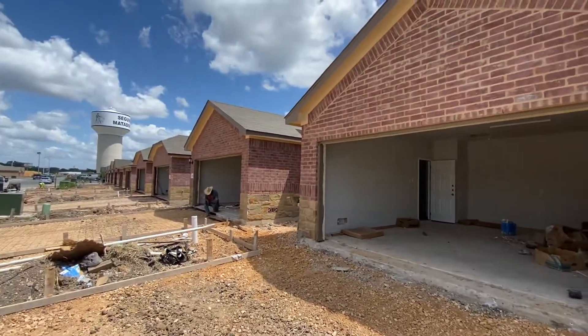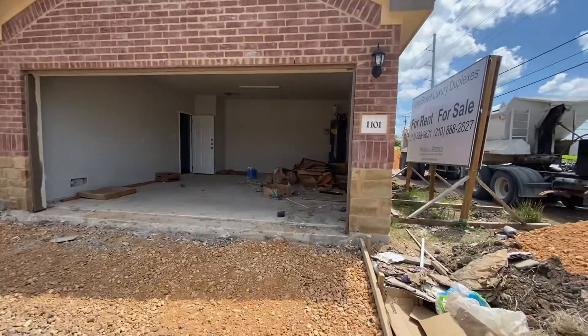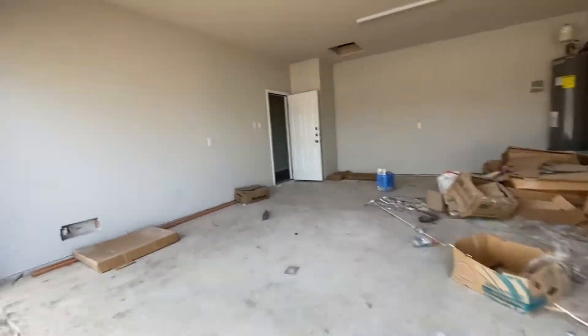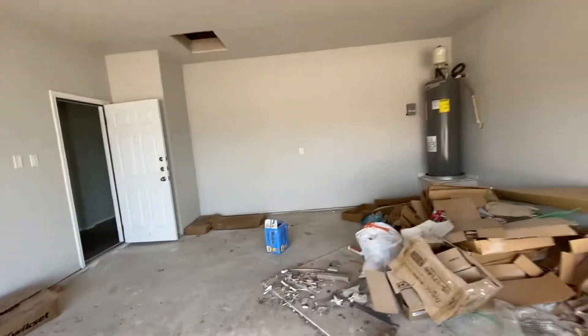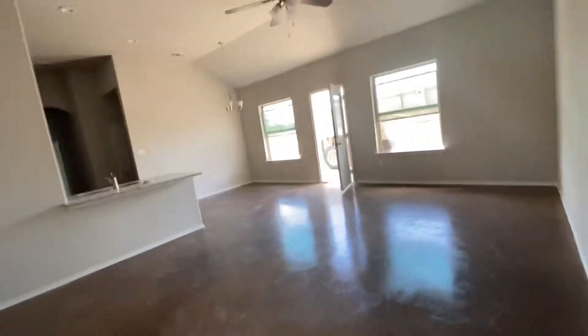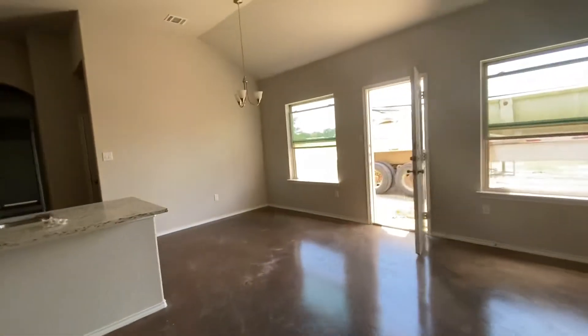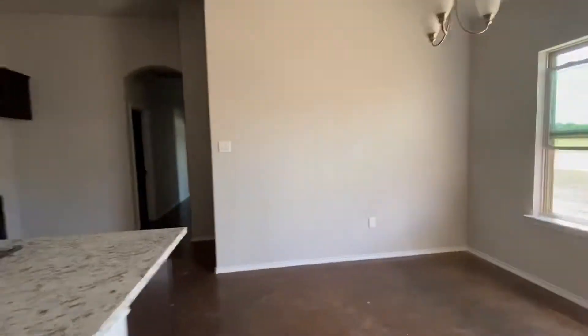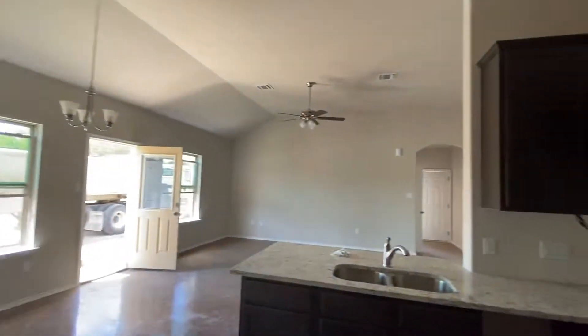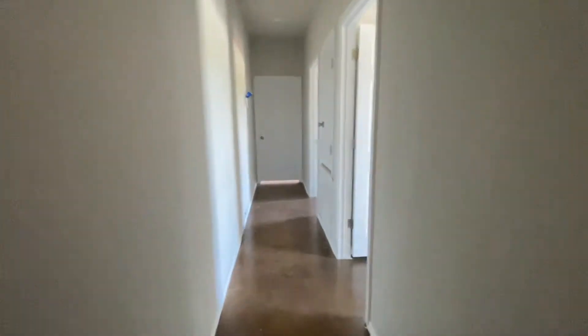It's a video walkthrough for 1101, 1103 Renee Way. As you can see, got drywall in. It's moving right along. Got fixtures. I'll try to get a definitive date on closing or construction completion, but it looks like we're right on track.